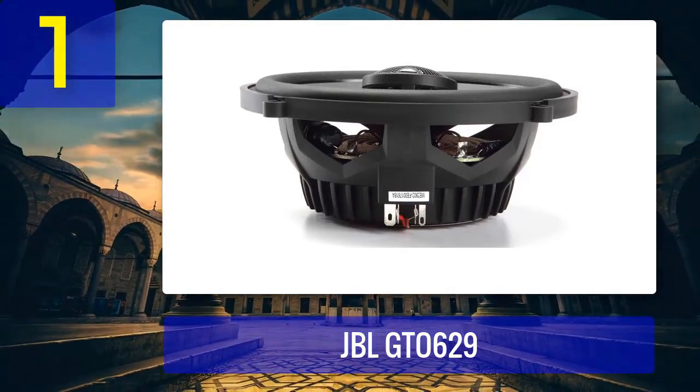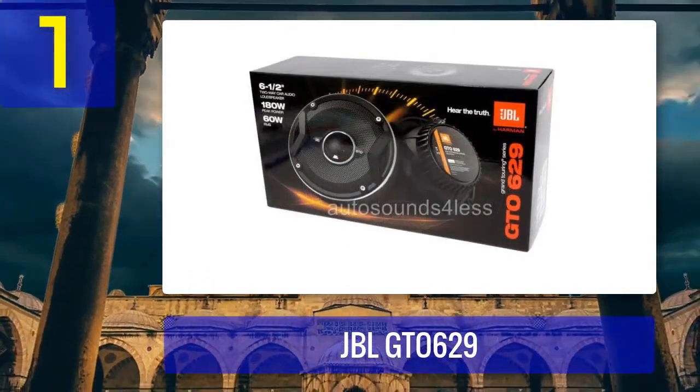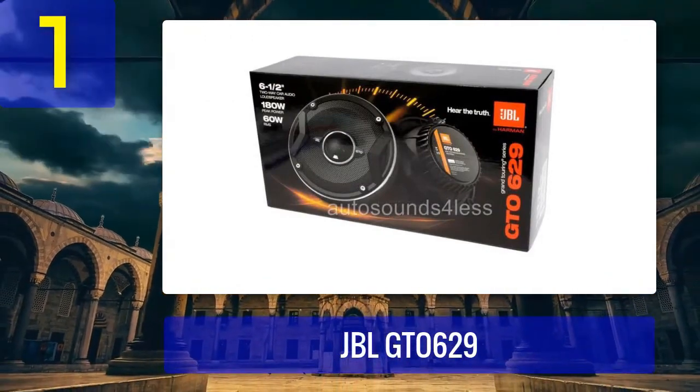The JBL GTO 629 speakers are rated at 180 watts RMS and have an impedance of three ohms, making them compatible with a wide range of car audio systems. They also have a sensitivity of 93 decibels, which means they can deliver impressive sound even with lower power inputs.